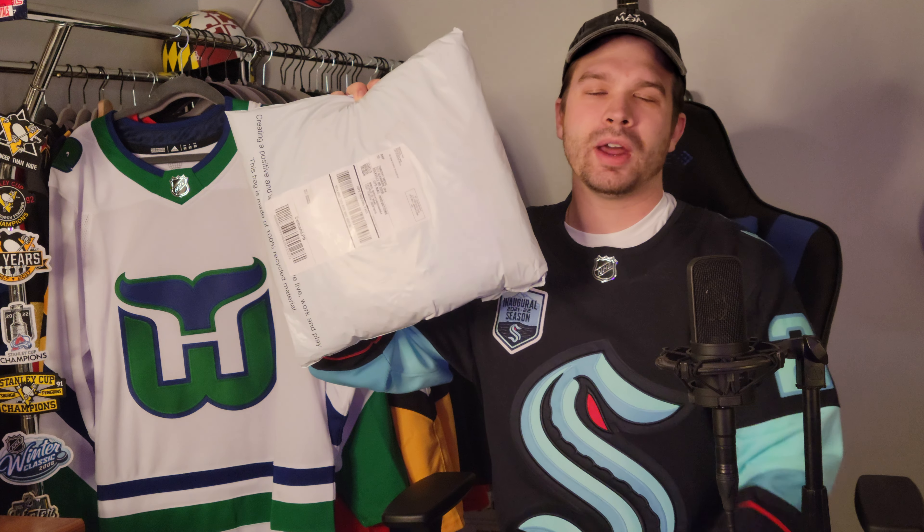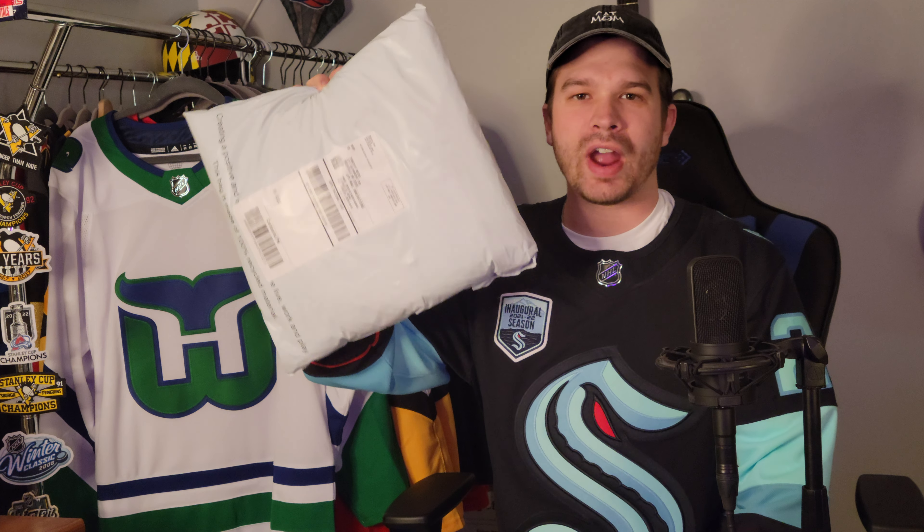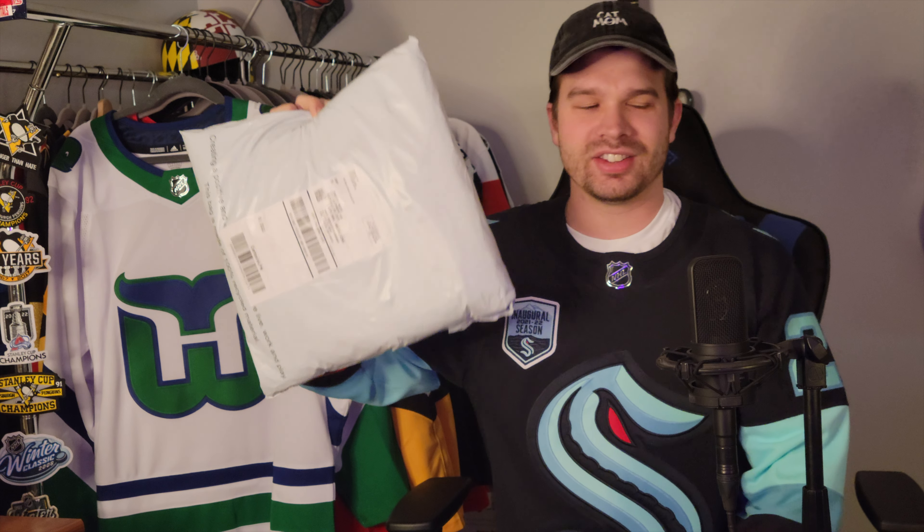What's up everybody, it's Strings and Sweaters and today we're going to be unboxing the winter classic jersey for the Seattle Kraken. Let's get into this.